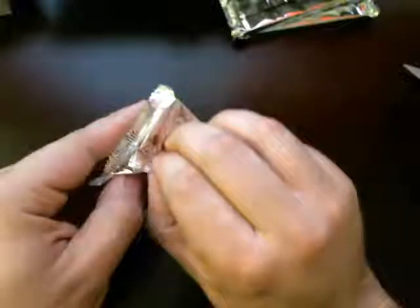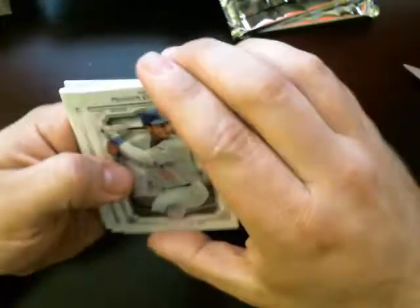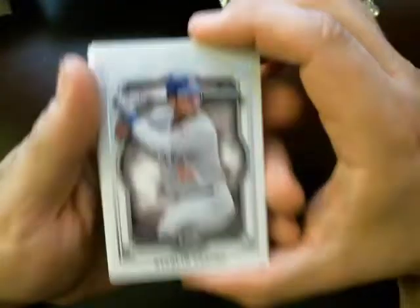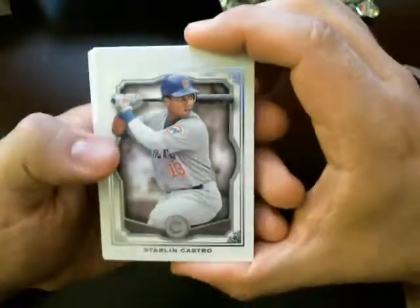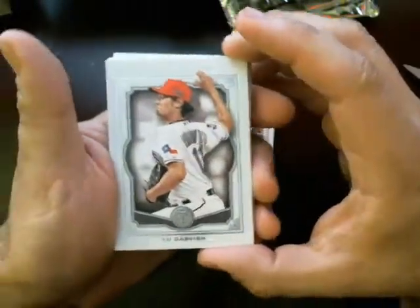So that's the first of four. Starling Castro base card for the Cubs. We've got Yu Darvish, Texas Rangers.